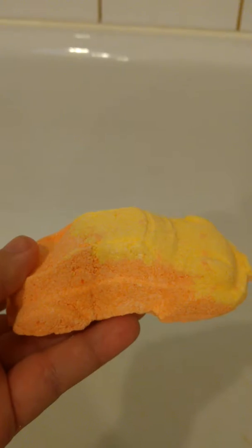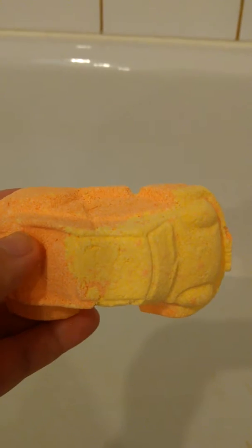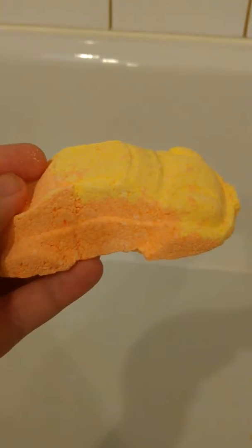Hey everyone, I'm back today with another bath bomb video demo for you, and today's bath bomb is the Vroom Vroom bath bomb. As you can see, it's in the shape of a cute little car, perfect for little boys or little girls or just even yourself. This scent is, I believe it's cherry blossom.